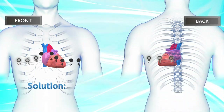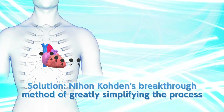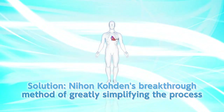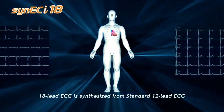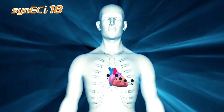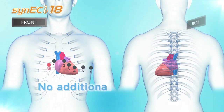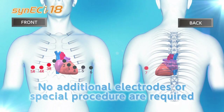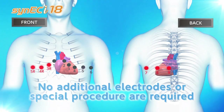To solve this problem, Nihon Kohden has worked with leading cardiologists to develop a breakthrough method of greatly simplifying the process — this is Cynic Eye. Cynic Eye uses only standard resting ECG electrode placement to accomplish its task. No additional electrodes or special procedures are required. Simply perform a standard 12-lead ECG and get immediate access to the synthesized leads of the right ventricle and posterior wall.